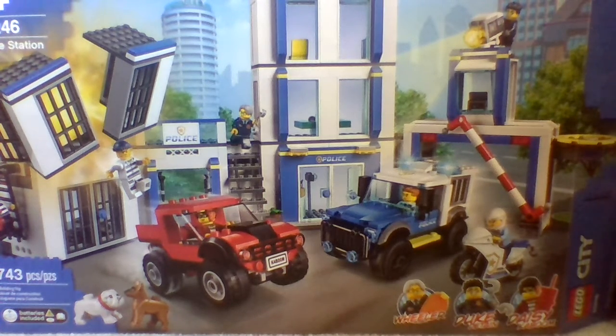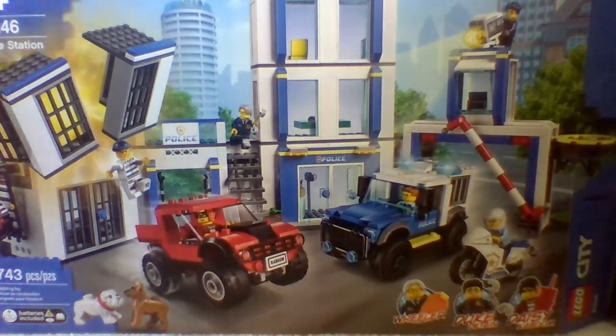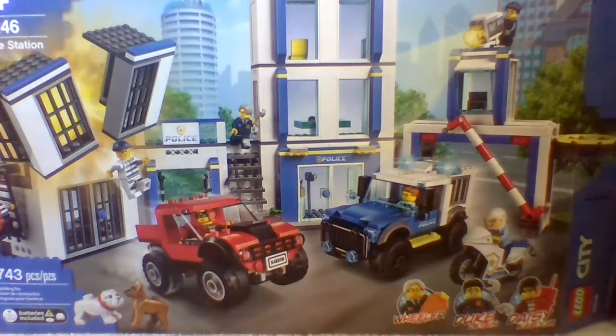The next one doesn't really have a name that I know of. It retails for 50 dollars in the US, has six figures, and it's set number 60261. It's basically like a four-plus set — a junior set.